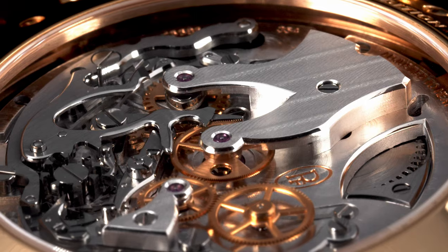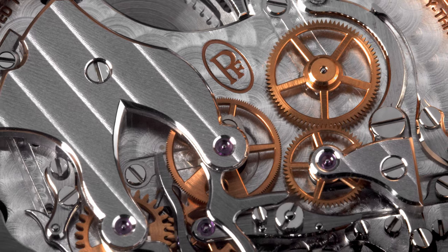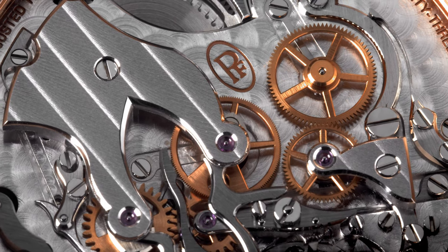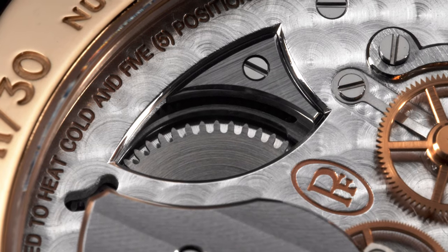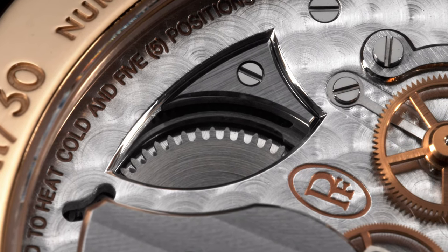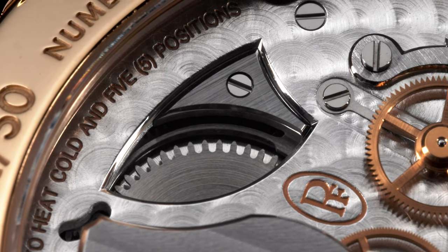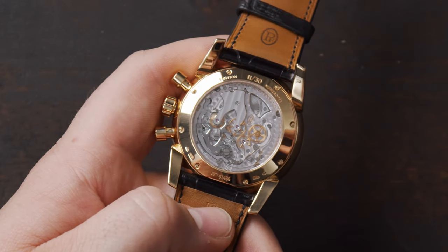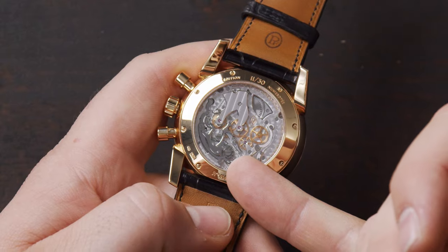All 298 components are beautifully decorated. You can see a few different decoration styles: perlage on the bottom part, Côte de Genève on the upper bridges, and also anglage — the edges are beautifully rounded. All the screws and some components are mirror polished. As we're used to seeing in high-end chronographs, there is a column wheel, which here is also mirror polished, which I imagine is really hard to do.